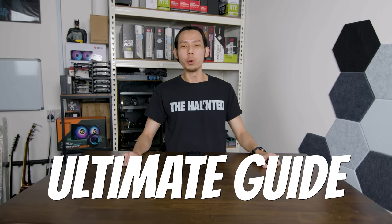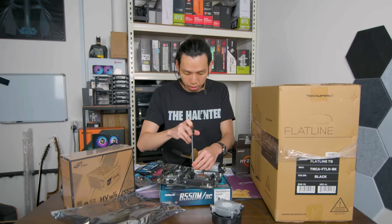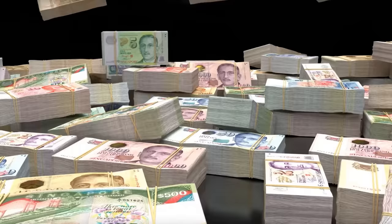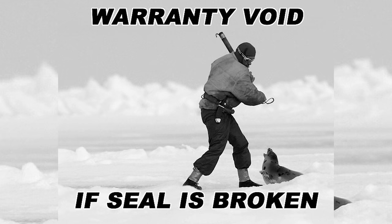This is the ultimate guide to whether you should buy a pre-built PC or build it yourself. I'll be going through important factors such as component costs, time, effort, warranty, and what you actually get from both sides.